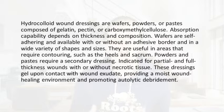These dressings do gel up upon contact with wound exudate and provide a moist wound healing environment and do provide autolytic debridement.